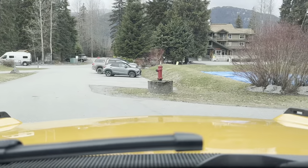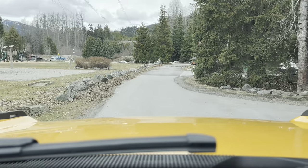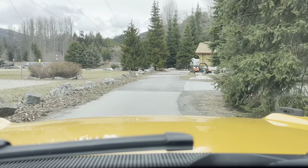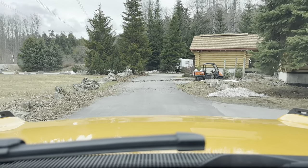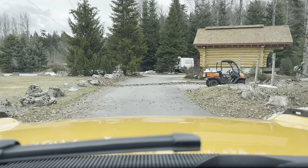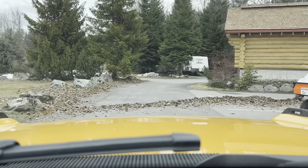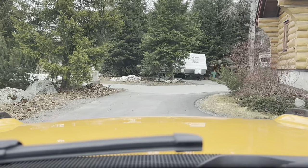This is a small grouping of RV sites — just back-in spots. They can handle some length but you'd have to come in carefully. And here's a small group of four cabins. We'll look at those in a minute over on the other side, where there's another group, and walk through them.